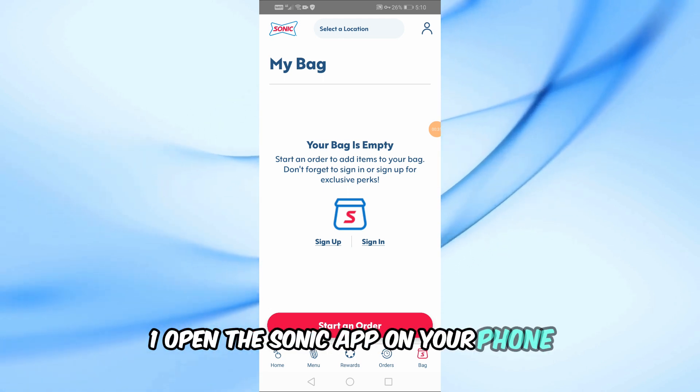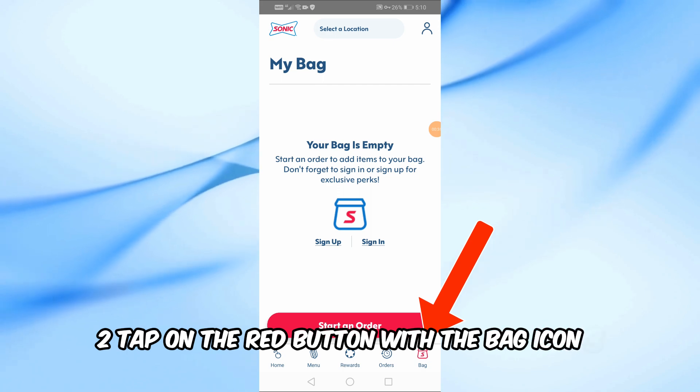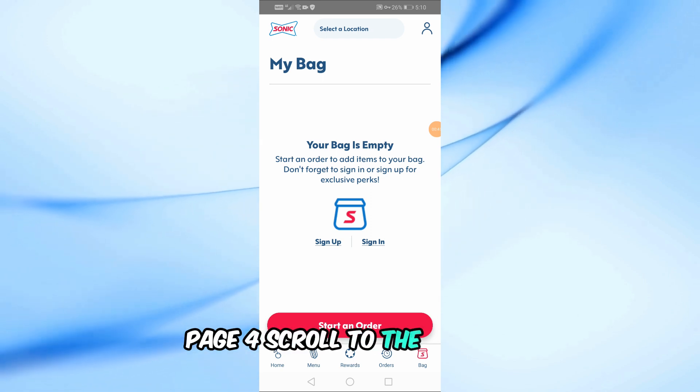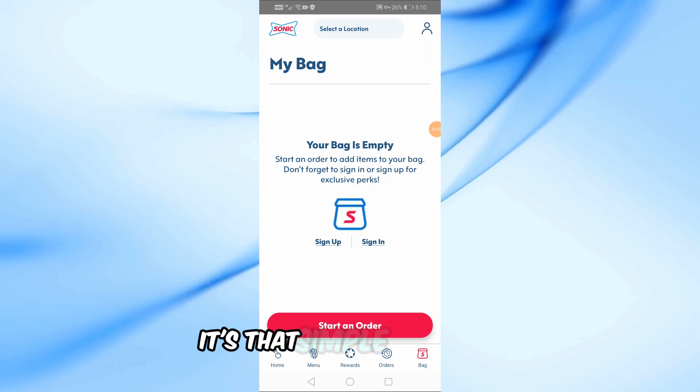Open the Sonic app on your phone. Tap on the red button with the bag icon. Next, tap on View Order to open your order details page. Scroll to the bottom and you'll find the Cancel Order button. Tap on it to cancel your order. It's that simple.